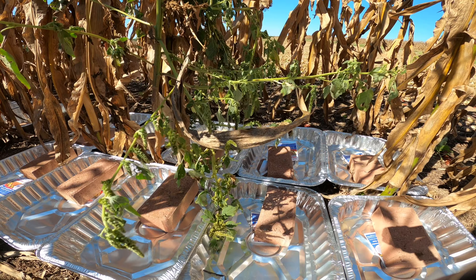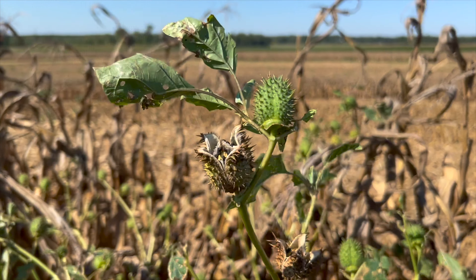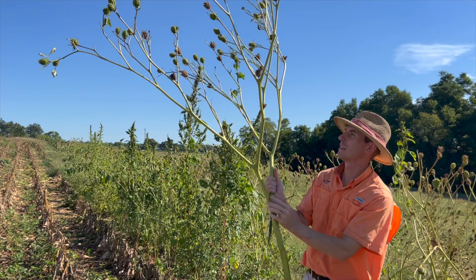Red root pigweed, morning glory species, and jimsonweed. We put those into a weed-free corn stand so that we could control about how many weed seeds were in each of our plots that we harvested.